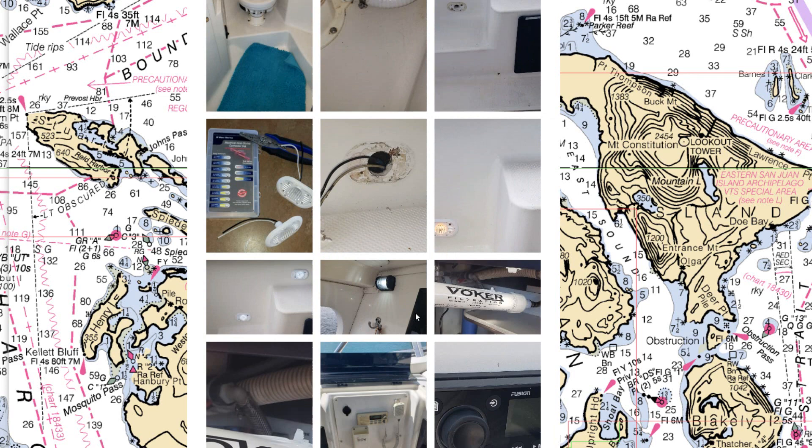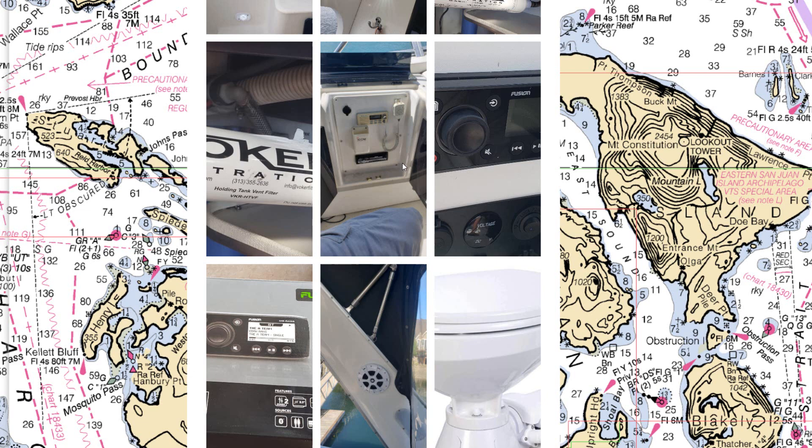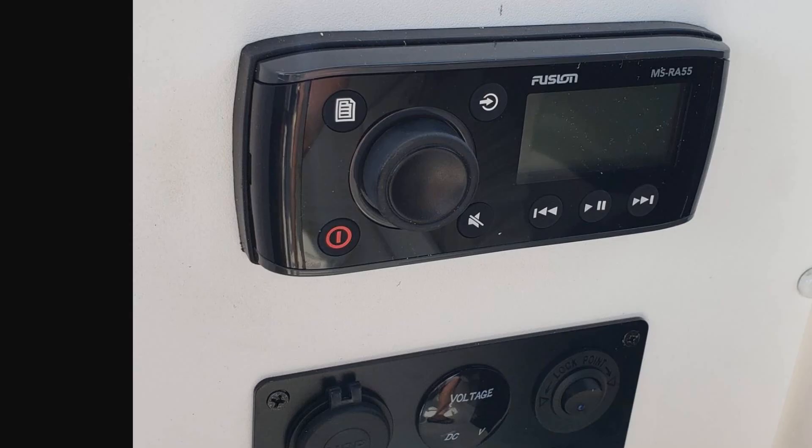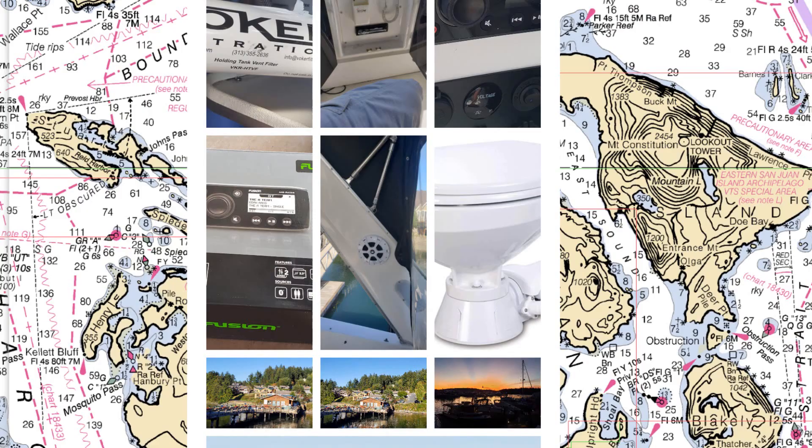The upstairs stereo was full of water and badly damaged, and the VHF radio up top did not work at all. We ended up replacing them — put in a Fusion stereo that's great for connecting to your phone for streaming, plus some USB ports down below it.